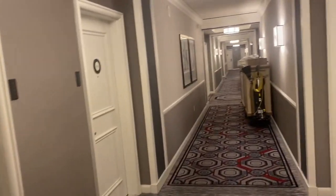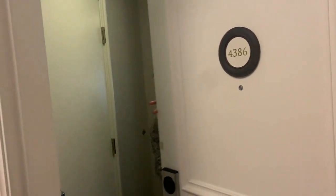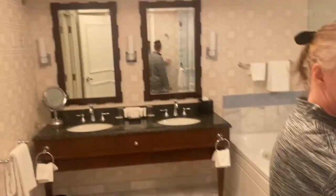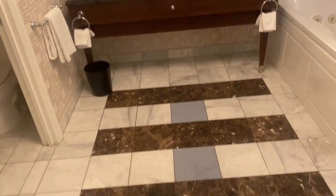Let's do a room review of our room, which is the Augustus King Strip View. We are on the 43rd floor in the Augustus Tower.